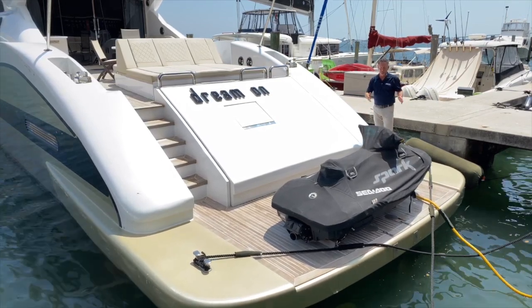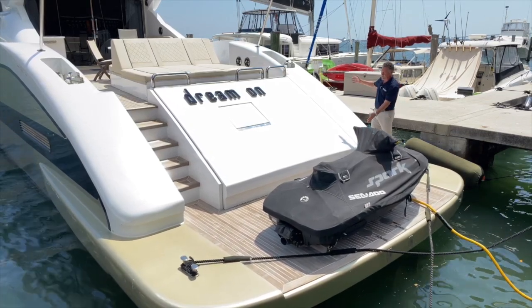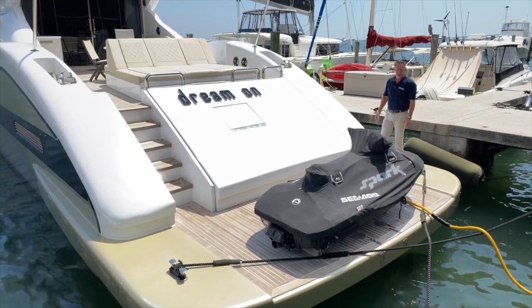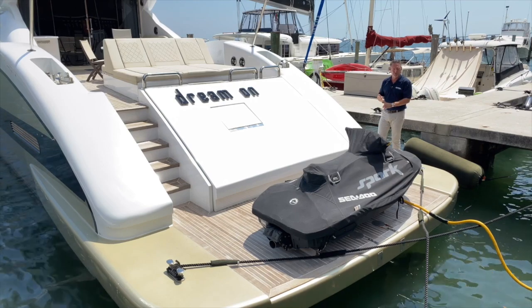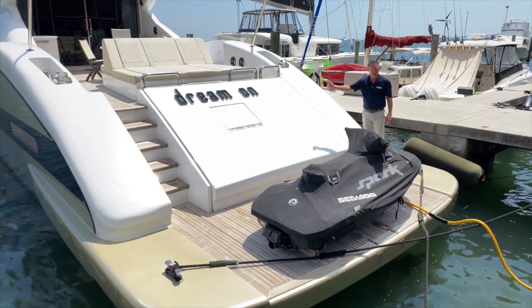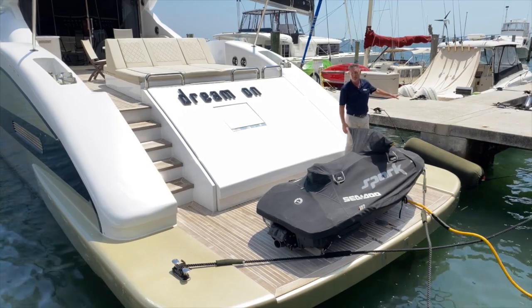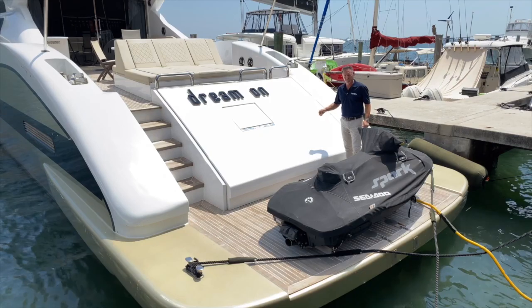One of the things that comes with the vessel is this Sea-Doo Spark. One of the other great features of this boat is it has a large garage that opens up and will house a tender, supplies, and more toys. Right in the middle of that garage is a passerelle door that opens up, making it much easier to get on and off the boat when you don't have a dock. So to sum it all up, this is where the toys live. Let's move up to the cockpit.